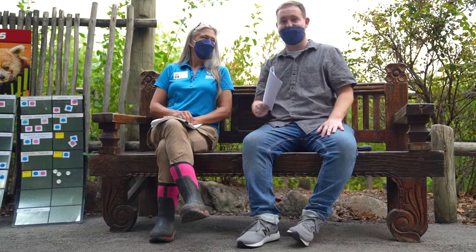Thank you so much for everything today, Sarah. I had a blast and I can't wait to come back and see the red pandas again. Well, appreciate you coming out. Thank you.